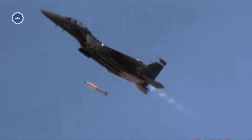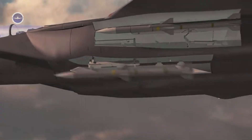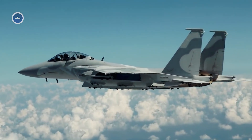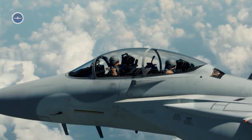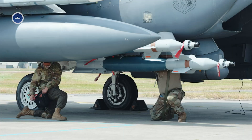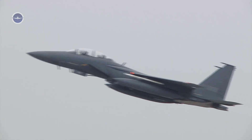Large Weapons Payload. One of the most significant advantages of the F-15EX is its unmatched payload capacity. It can carry up to 22 air-to-air missiles, or a mix of air-to-air and air-to-ground munitions, giving it a powerful punch in both offensive and defensive scenarios.